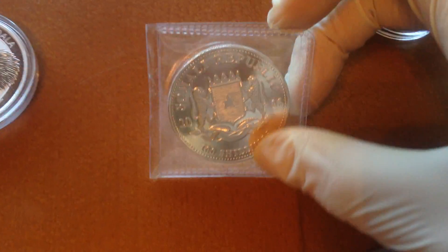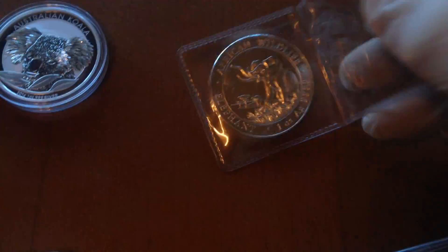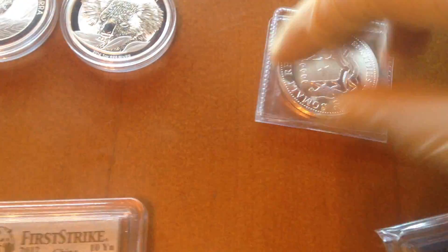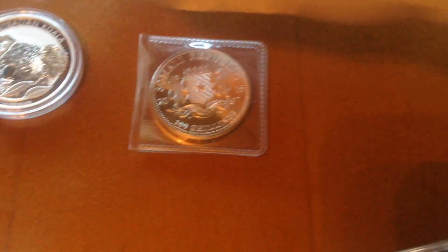Here's a Somali Republic elephant from the year 2016. I got one because it's close to melt and I think these might go up. They're really nice — proof-like.